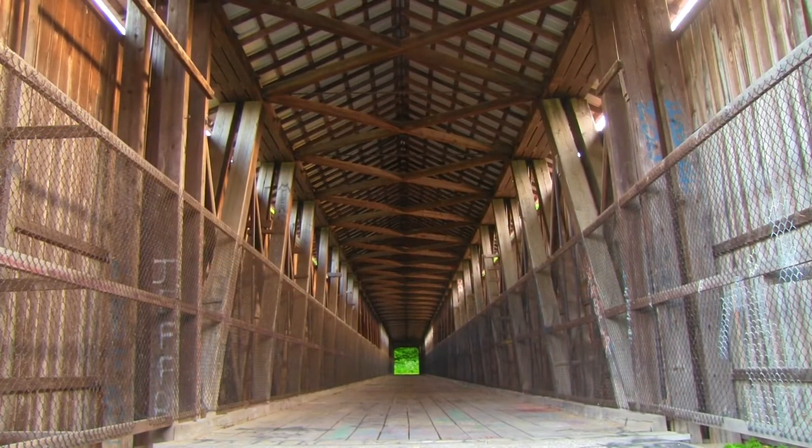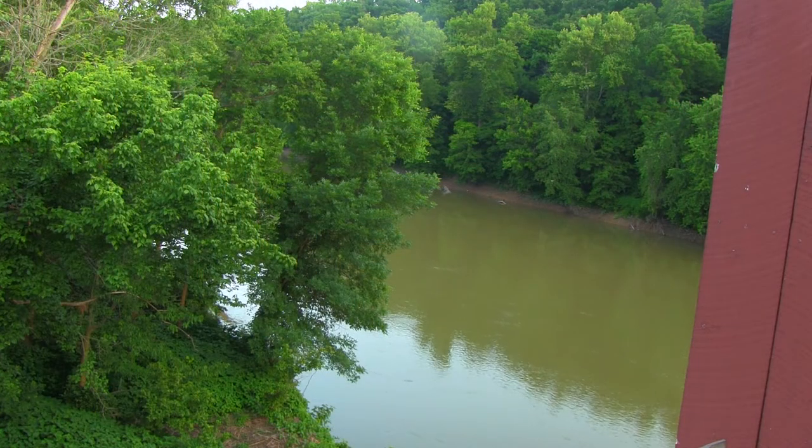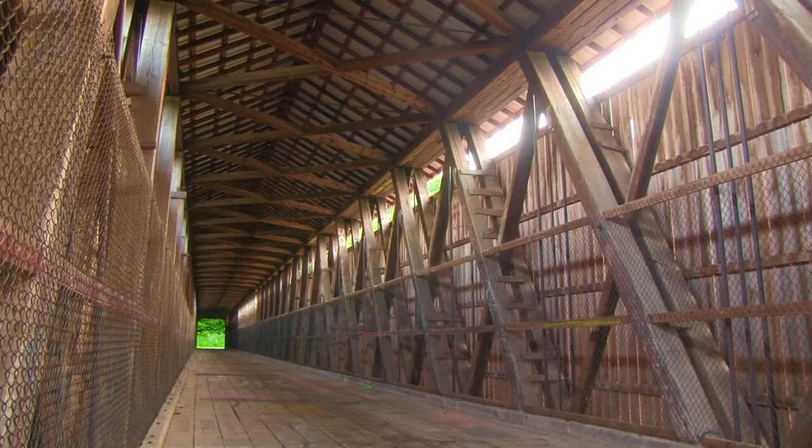Covered bridges were built to trick horses into thinking they were simply entering a very long barn. Both entrances cleverly disguised the fact that the horses were not only high above the ground but over water. Yep, longest barn I've ever been in.